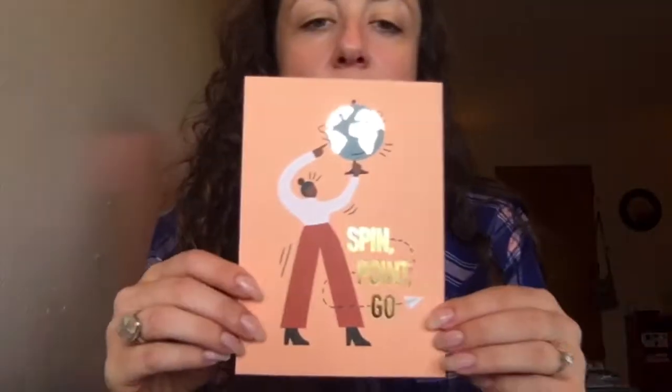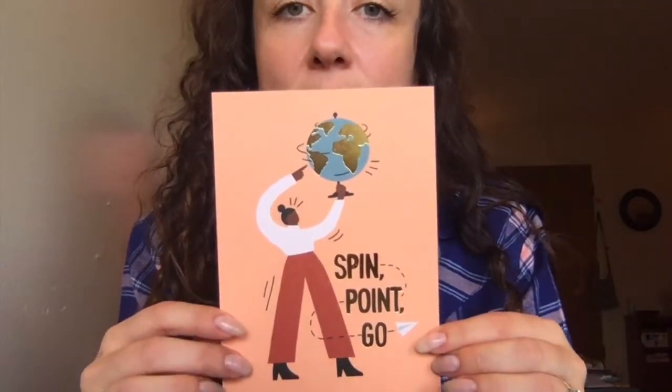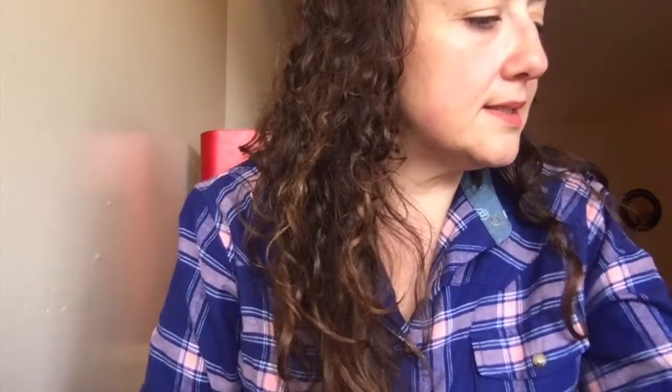It also comes with a cute little postcard. I usually like to send postcards from actual places I've visited, so I'm not sure who I'd send this to, but it's cute.